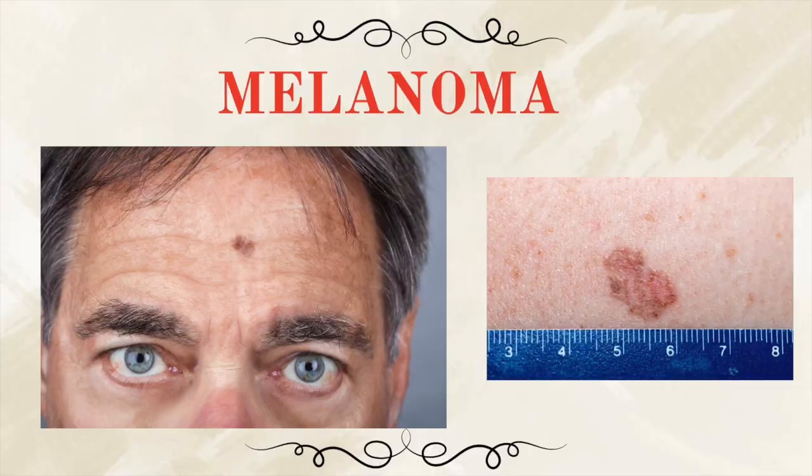Finally, we have melanoma, and this is the most dangerous of the three. While it's not as common, it can be deadly if not caught early. Melanoma can look like a new mole or a change in an existing mole, and it may have an irregular shape, uneven borders, multiple colors, or it may just start growing quickly. It may become itchy too. The key here is knowing your own skin and noticing anything new or changing — and when in doubt, get it checked out.